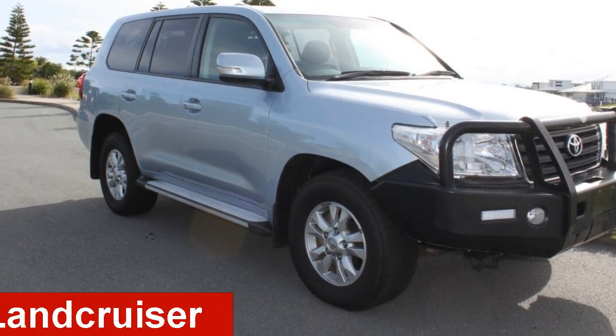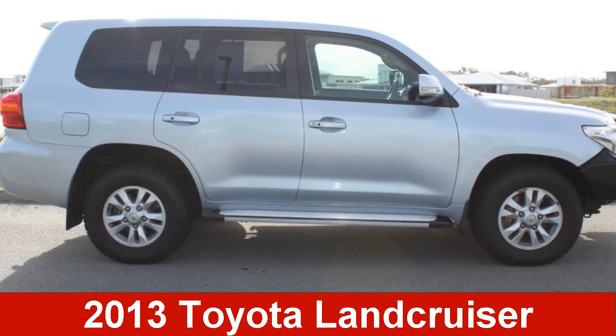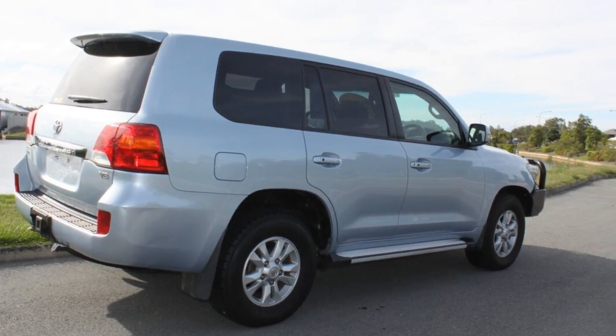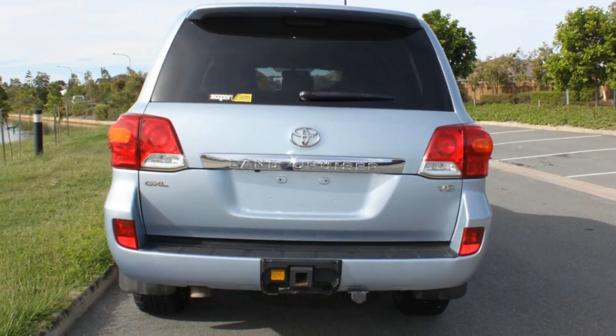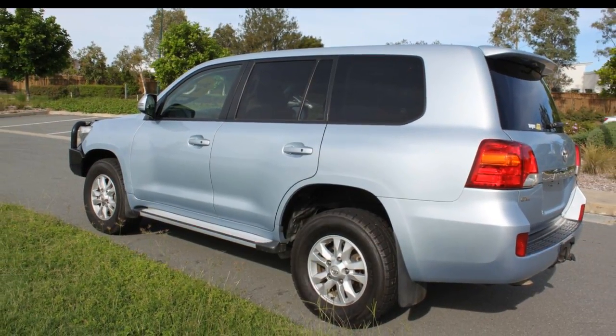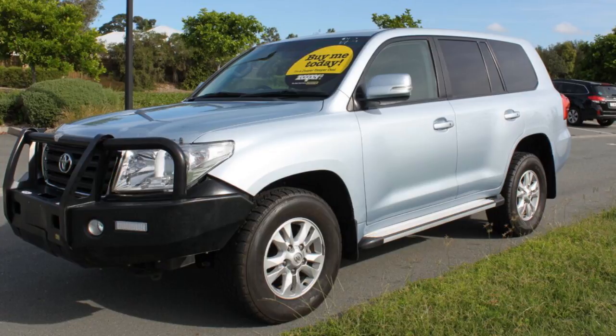Take a look at this 2013 Toyota Land Cruiser. This Land Cruiser has a reliable 4.5 litre engine and a smooth shifting automatic transmission. The attractive blue exterior is complemented by its stylish interior.